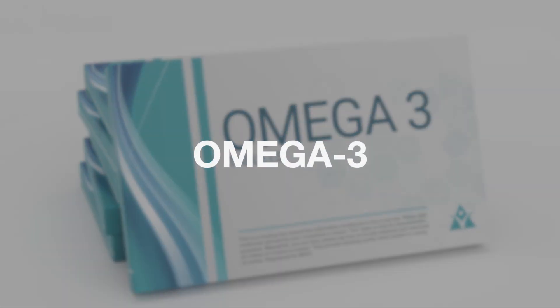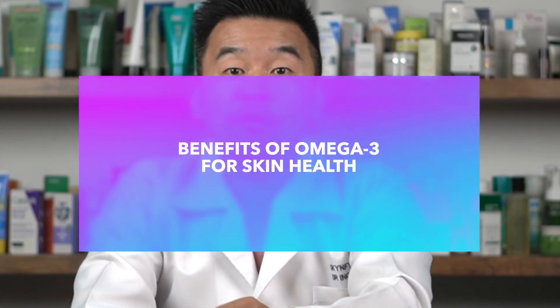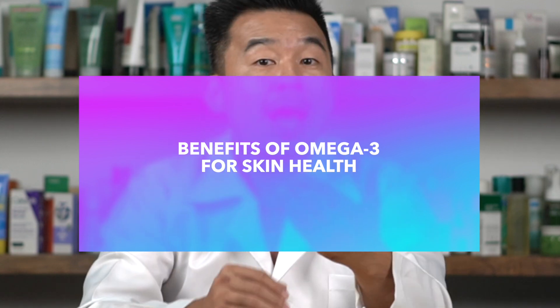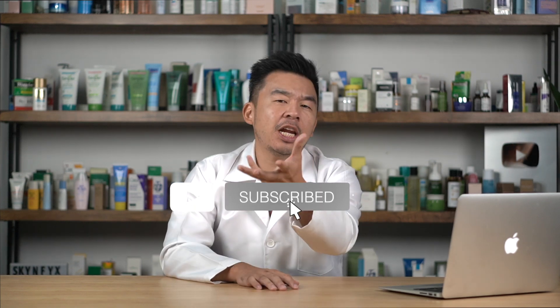One of the most common supplements you will find in any drugstore or even in your own home is omega-3 supplements. Omega-3 supplements have been on the market for many years and have been thought to help not only your heart but other parts of your body as well. In this video, we'll be exploring the benefits of omega-3 for your skin's health and how it can give you a nice glowing skin.